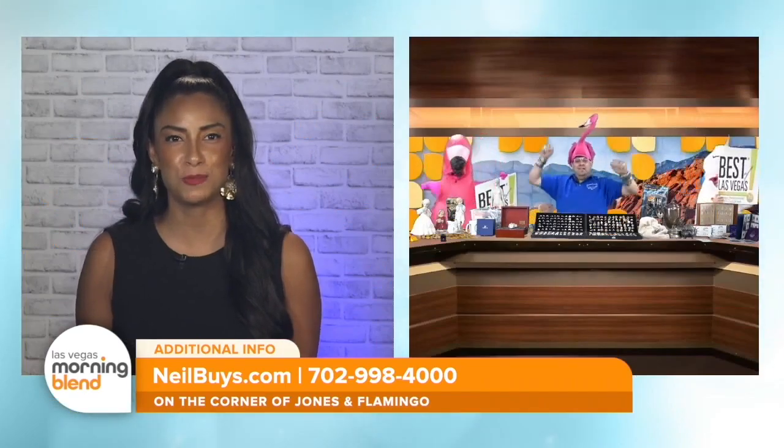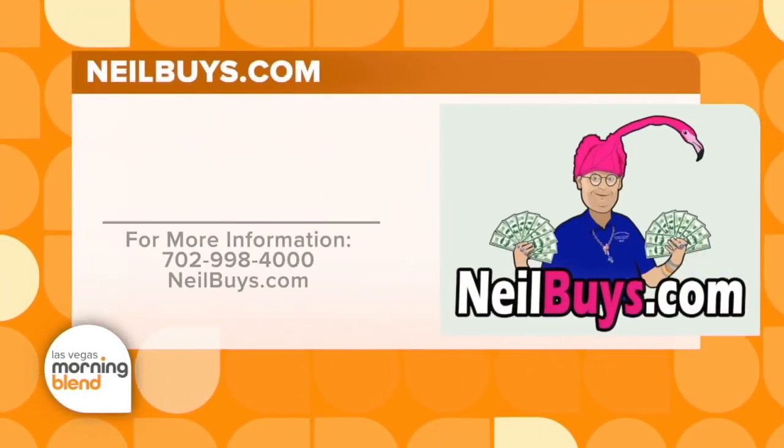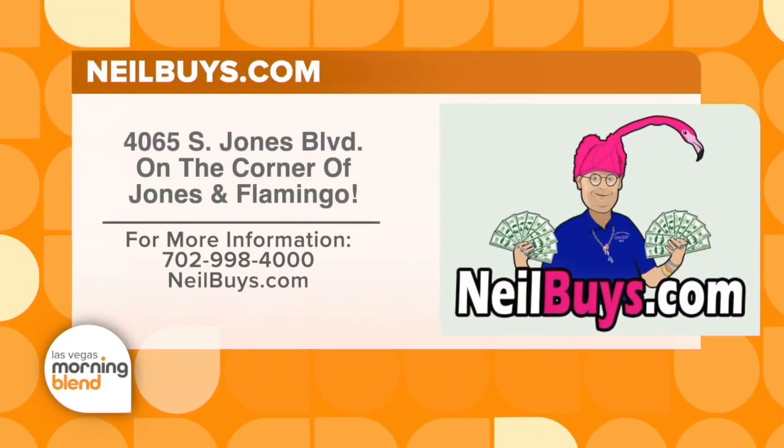Neil, always a pleasure speaking with you. If you've got unwanted items you need to put in good hands, visit Neil Sackmary on the corner of Jones and Flamingo. For more information, visit neilbuys.com.